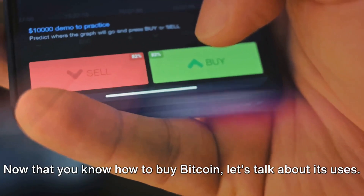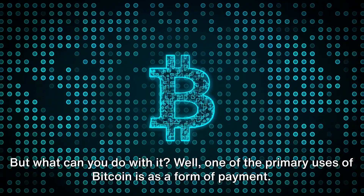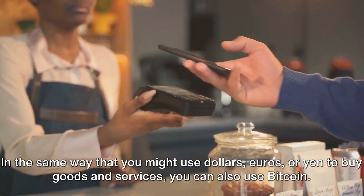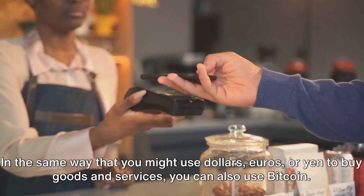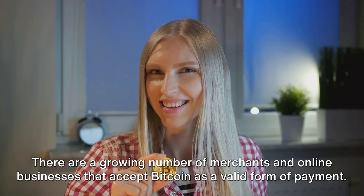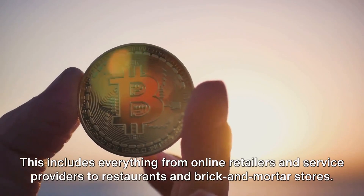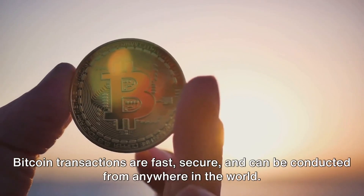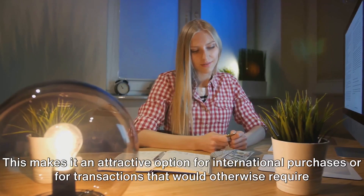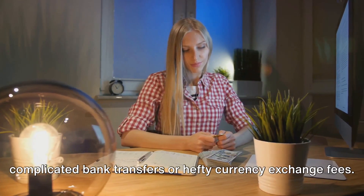Now that you know how to buy Bitcoin, let's talk about its uses. One of the primary uses of Bitcoin is as a form of payment. In the same way that you might use dollars, euros, or yen to buy goods and services, you can also use Bitcoin. There are a growing number of merchants and online businesses that accept Bitcoin, including online retailers, service providers, restaurants, and brick-and-mortar stores. Bitcoin transactions are fast, secure, and can be conducted from anywhere in the world, making it attractive for international purchases or transactions that would otherwise require complicated bank transfers or hefty currency exchange fees.